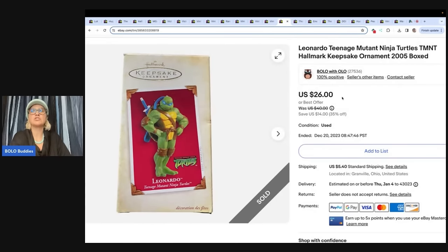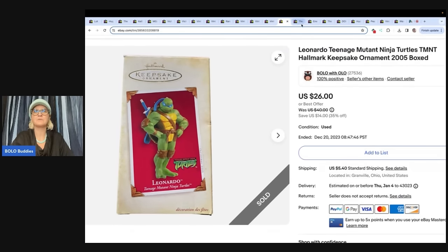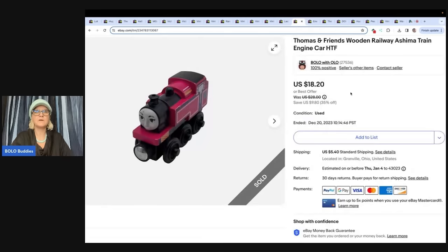This is a Leonardo Ninja Turtles ornament. I got this at a garage sale for free — I don't remember why, maybe I bought some stuff and they just threw it in. I sold this for $22 and the buyer paid shipping. I just listed it in May and got it this summer, so it was a pretty quick sale.